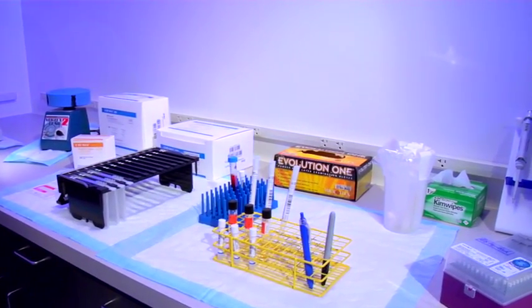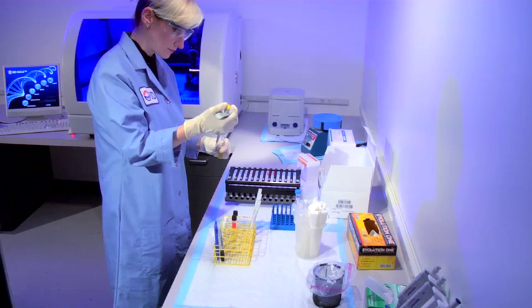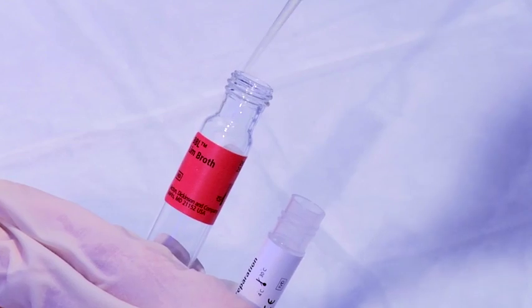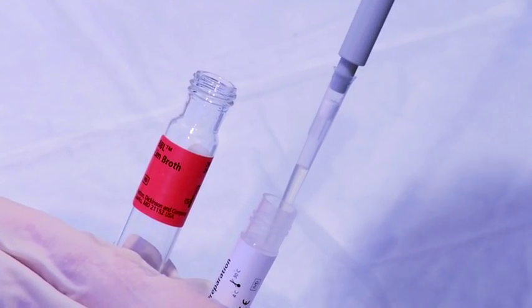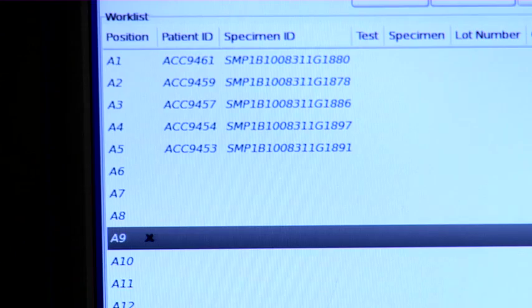Vaginal and rectal swab specimens for Group B Strep have been previously inoculated in lim broth for a minimum of 18 hours. Following incubation, an aliquot of lim broth is transferred to the sample prep tube. Link the specimen ID or a session number to the sample prep tube.